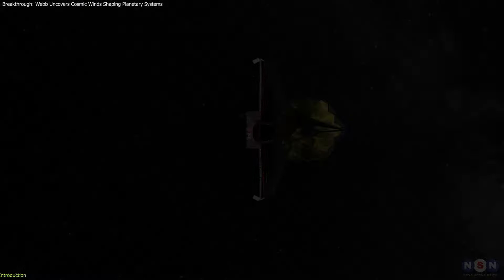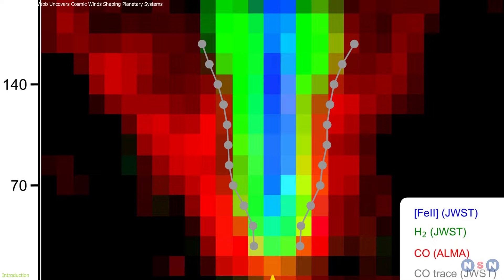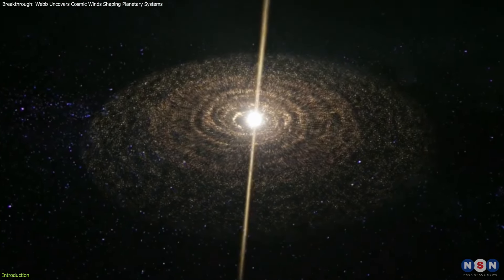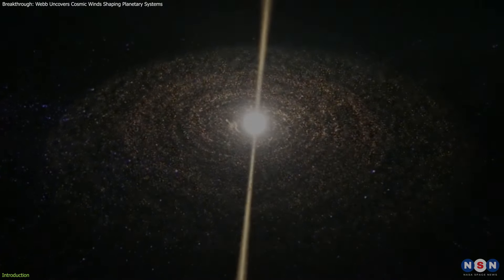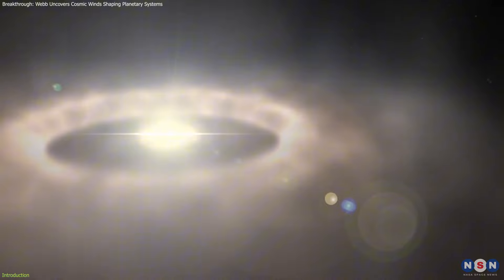The James Webb Space Telescope has made an extraordinary discovery by capturing the first ever detailed images of disk winds — streams of gas that blow away from protoplanetary disks, the regions of swirling gas and dust around young stars where planets are born.